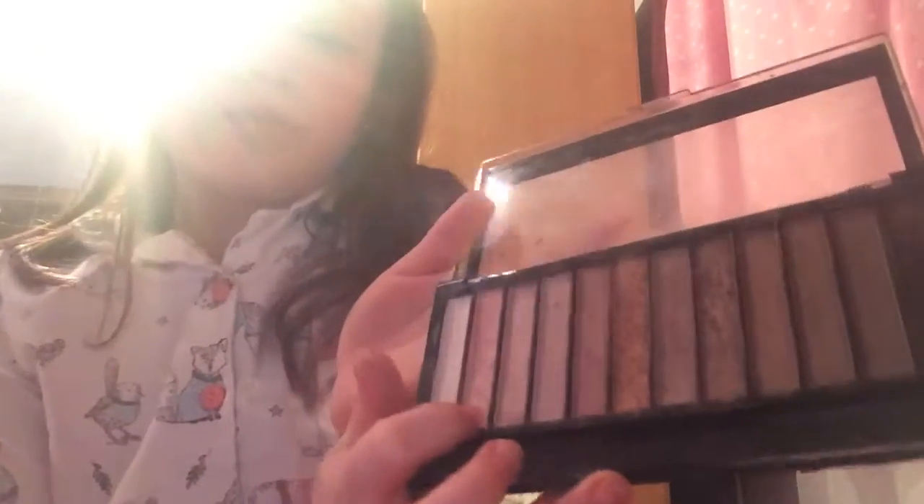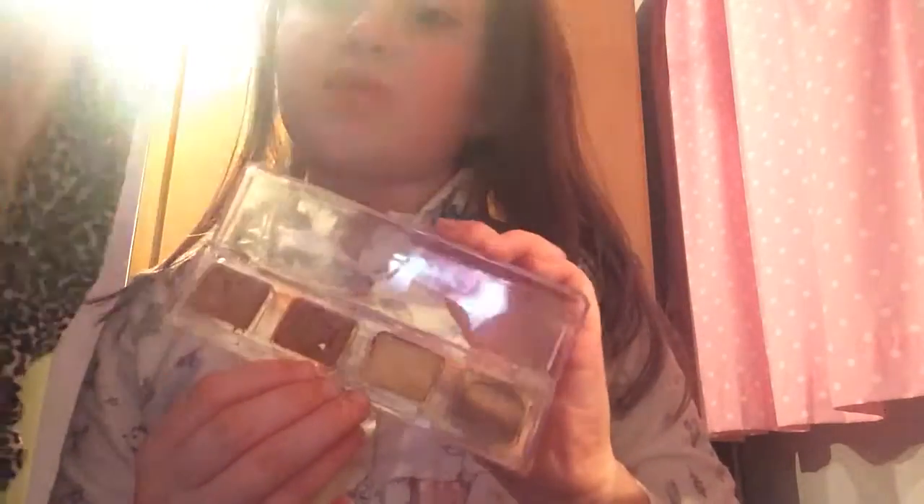My favourite colour is this rose gold colour and it is really nice. I have this, and this is like a liquid eyeshadow as well.